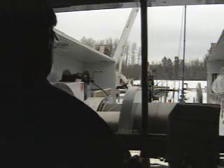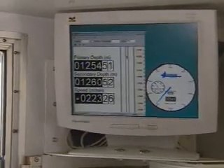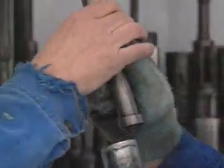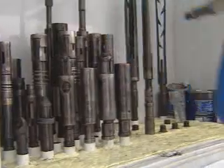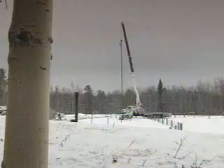Slick wireline operators are sometimes part detective and part fisherman, since they have to figure out how to grab something they cannot see nearly three kilometers below the surface of the earth. They are resourceful people who can think on their feet, and they are a vital part of the petroleum services industry.